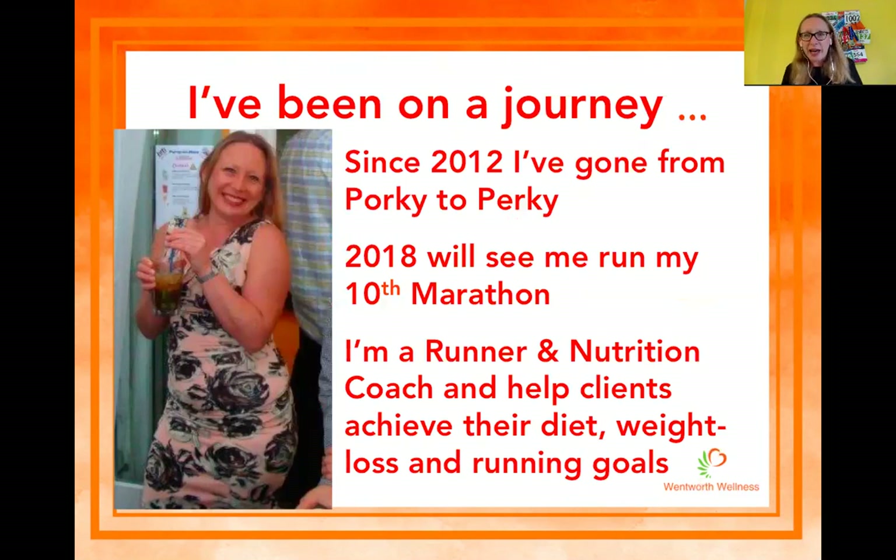It was actually in Dublin airport. I saw the book called 'Run Fat B**ch Run' on the airport bookshelves and it spoke to me — I felt I was the fat b**ch and I needed to get out running. So I picked up the book, and by the time I got back to Heathrow that evening, the flight was delayed, I'd read it and I had committed to my new lifestyle. That was back in 2012. We then had the 2012 Olympics and I was inspired.